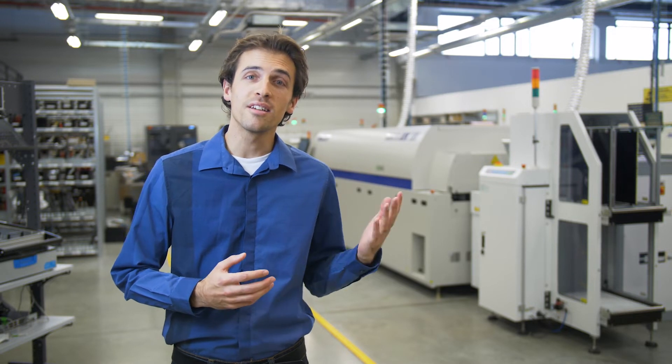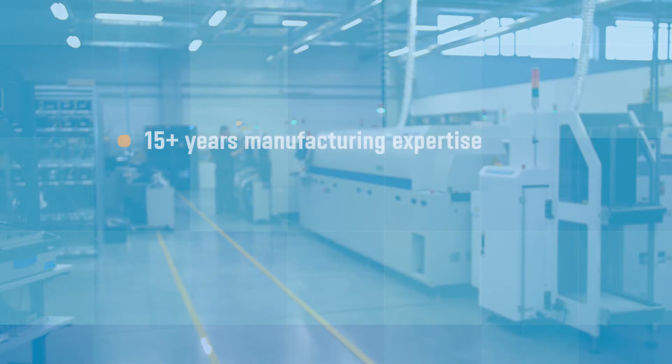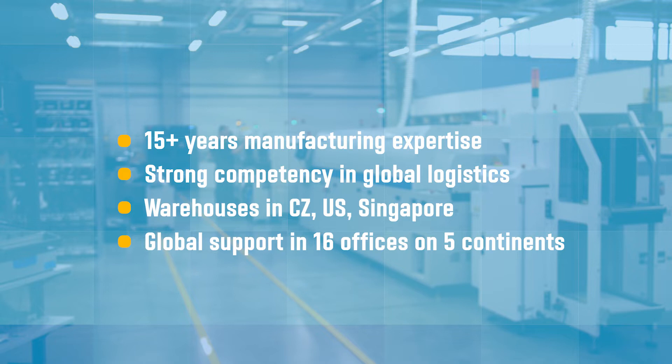But manufacturing by itself is not the complete picture. In order to meet customers' needs, YSoft has developed a strong competency in global logistics. This includes making sure our products can ship and are supported by local customer service and support staff anywhere in the world.